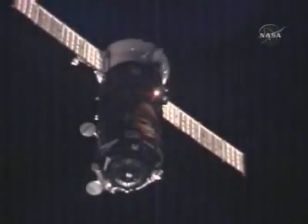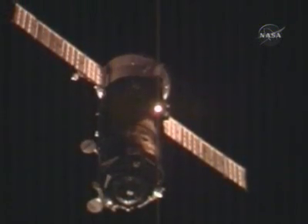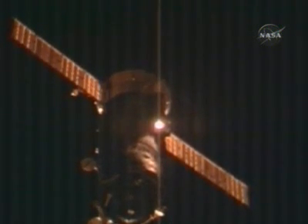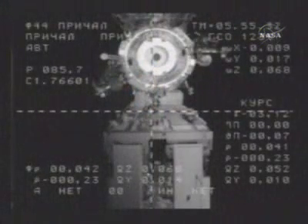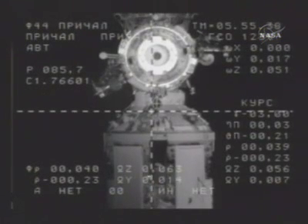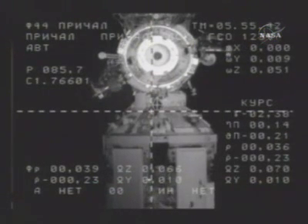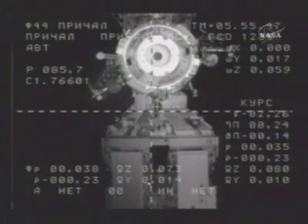Antenna is closed. There's the confirmation that the navigation antenna on the Coors Automated Rendezvous System has retracted properly in the folded position. 45.23. Photo and video is complete.